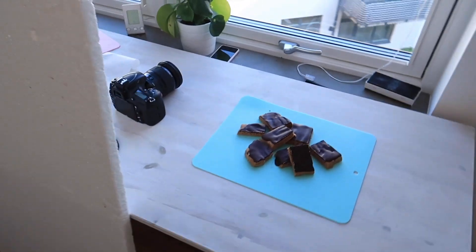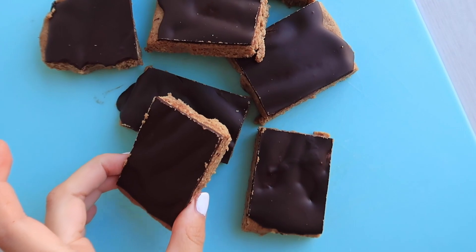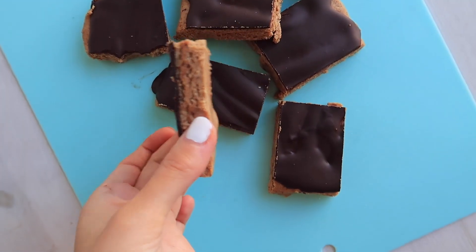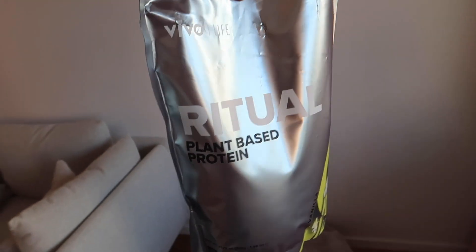I love that protein powder because it's so versatile - you can have it in cakes, cookies, pancakes, oatmeal. The recipe I just did is also what I was snacking on, and I'm gonna show you how my studio looks. Here they are: protein bars with the vanilla ritual protein powder - so good!